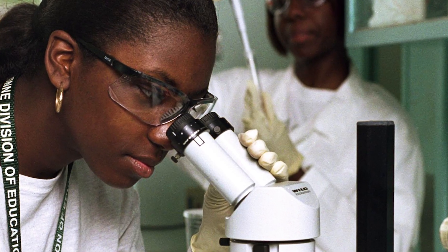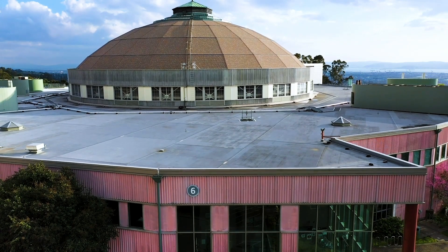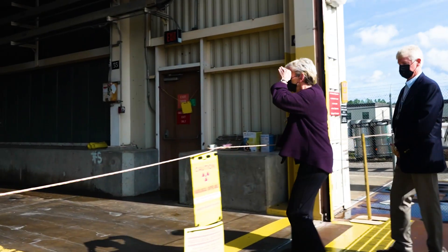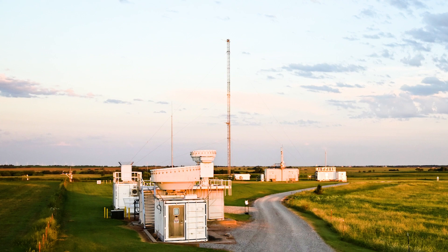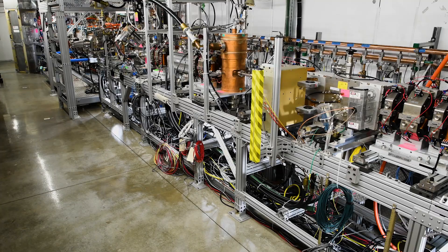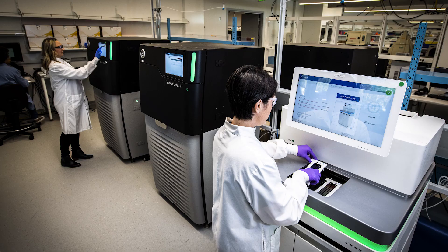BER funds researchers from many disciplines at universities and DOE national laboratories, from students to scientific leaders. Like all Office of Science programs, scientists have access to top BER-supported user facilities, where researchers use supercomputers, particle accelerators, advanced microscopes, and other state-of-the-art tools.